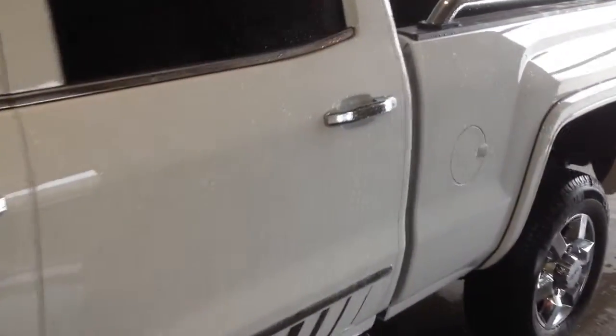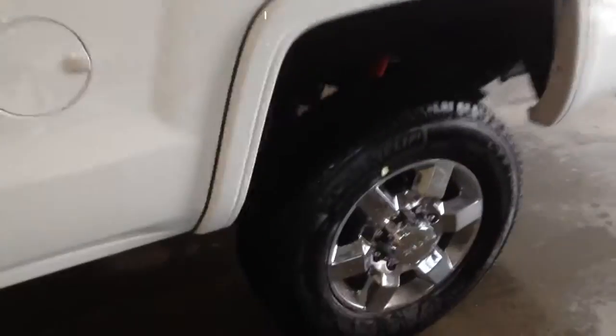Welcome to Davis Chevrolet. This is a 2015 GMC Sierra 2500 HD GFX in the color white.